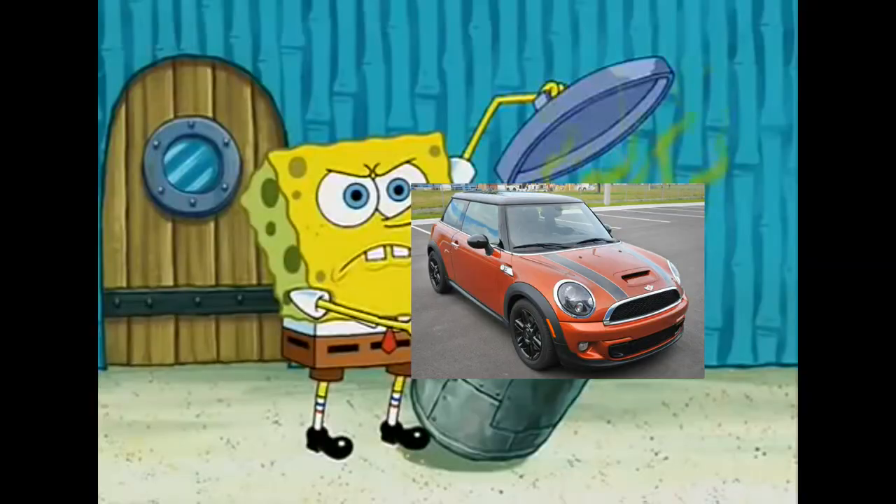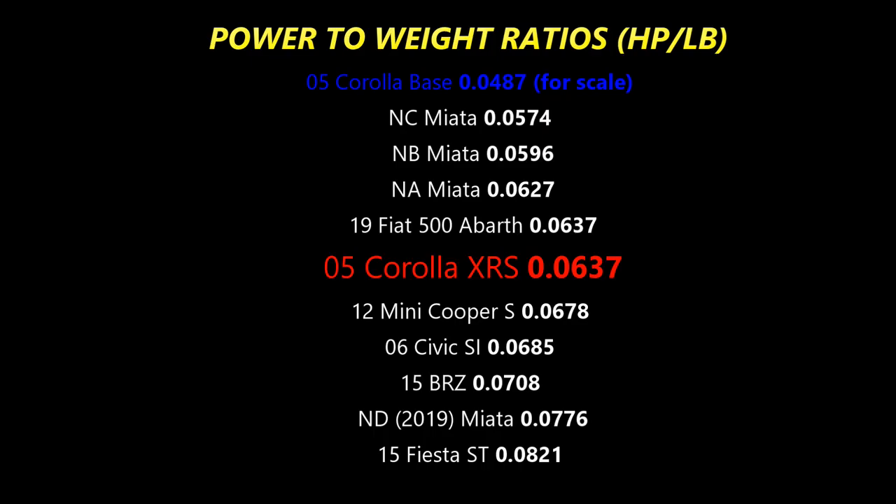At this point you may be thinking: okay sure, it revs high, but it only has 170 horsepower — that's nothing. And in a way you're right, but you know what other cars also don't break 200 horsepower? Not only does the Corolla XRS have a similar amount of horsepower as those cars, it keeps up in power-to-weight ratio as well. The XRS is near the middle — just as fast as a Fiat 500 Abarth, and not too far behind the Civic SI of the same era, its main competitor. The XRS is in that perfect genre of car: not too fast, but not too slow either.